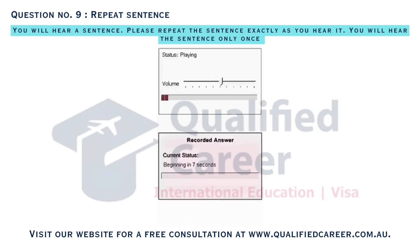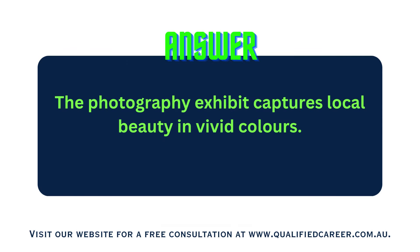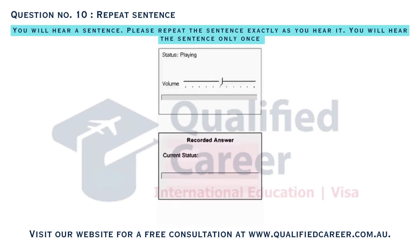The photography exhibit captures local beauty in vivid colors. Gardening tips are shared in the gardening club meetings every month.